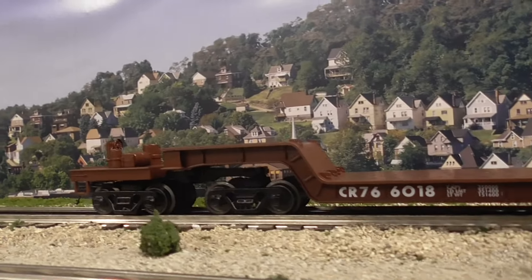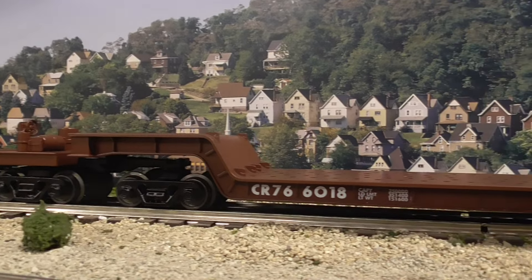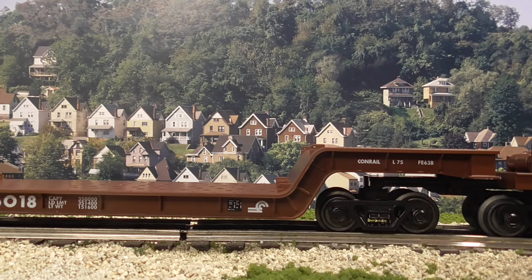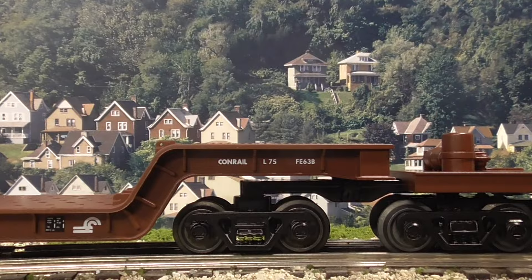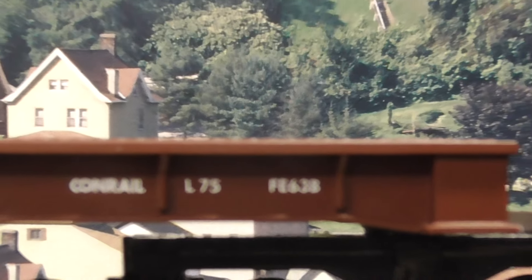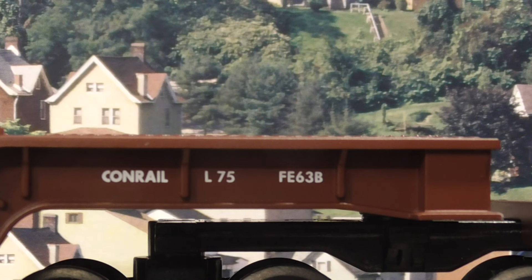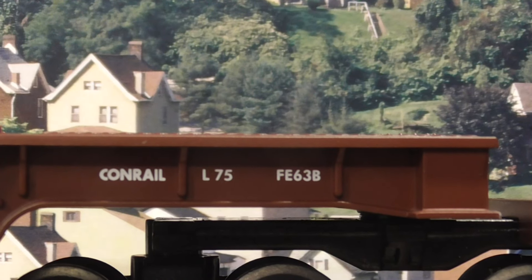Again, you have the dual four-wheel trucks. Very cool. So you can see the Conrail lettering and Conrail insignia. And if you look over here at the end of the car — now remember what I taught you — all Conrail equipment has model designations on them. So the model designation for this particular car is FE63B. That's the model designation for this car.